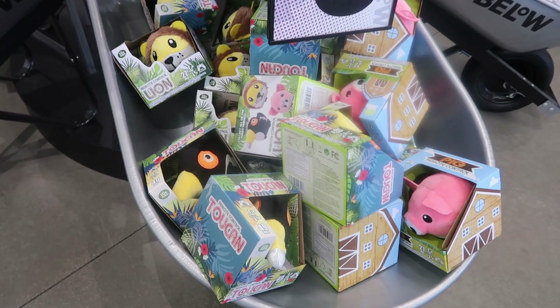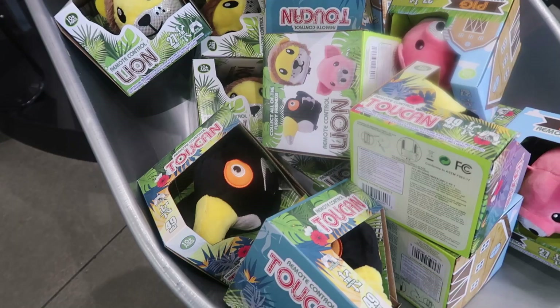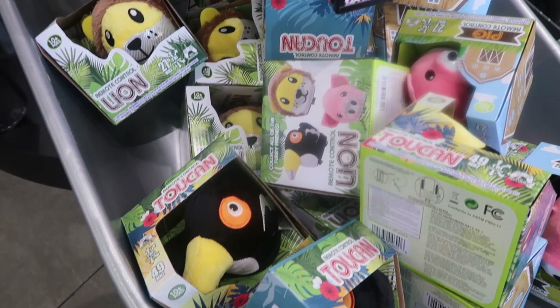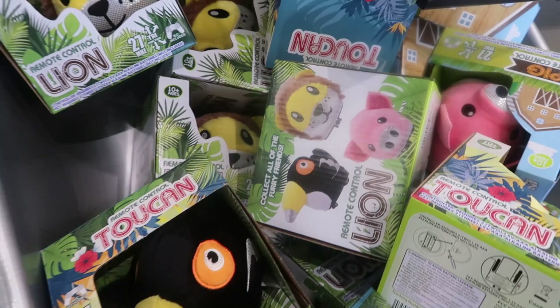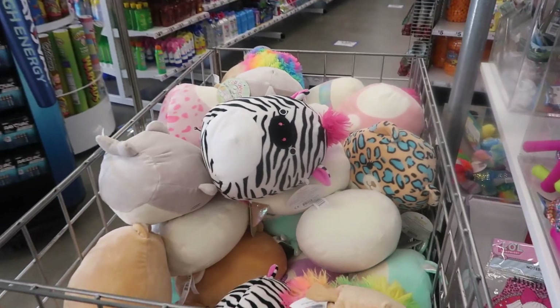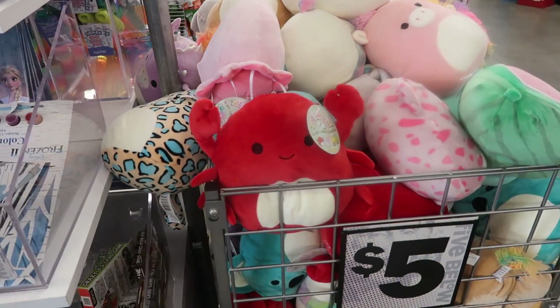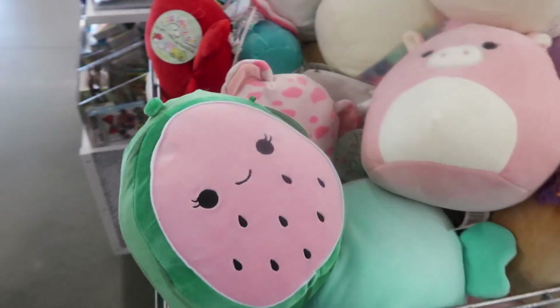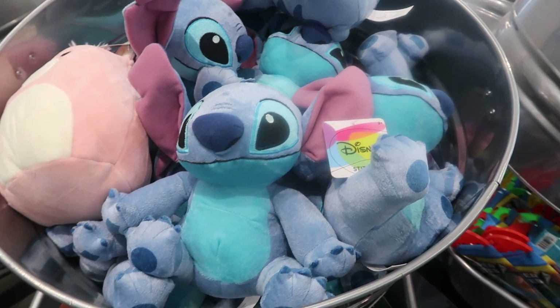At the other location they had some pull-along dolls, but here these are remote control — you have a lion, a pig, and a toucan. There are marshmallow dolls and look at the crab, how cute! They even have a watermelon one I like, and some Stitch dolls over here.